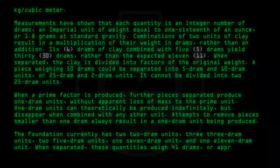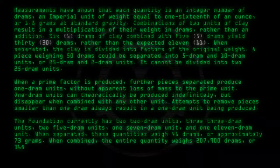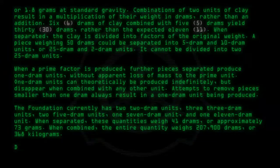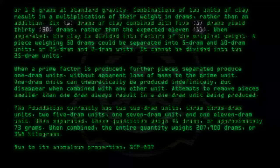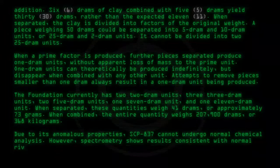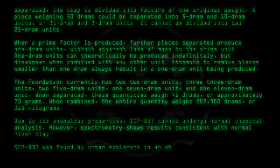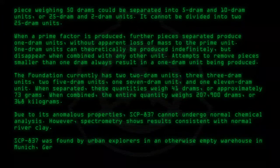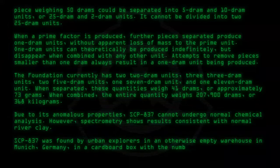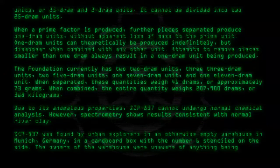When separated, these quantities weigh forty-one drams, or approximately seventy-three grams. When combined, the entire quantity weighs two hundred and seven thousand nine hundred drams, or three hundred sixty-eight kilograms. Due to its anomalous properties, SCP-837 cannot undergo normal chemical analysis. However, spectrometry shows results consistent with normal river clay. SCP-837 was found by urban explorers in an otherwise empty warehouse in Munich, Germany, in a cardboard box with the number six stenciled on the side. The owners of the warehouse were unaware of anything being stored there.